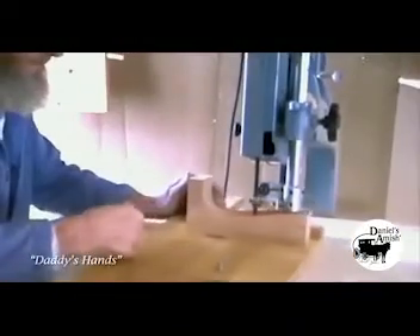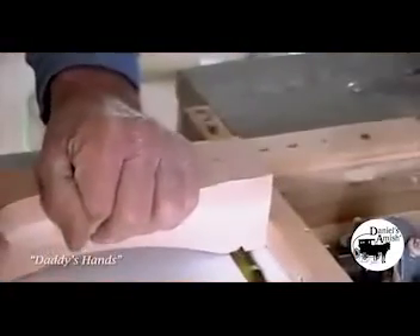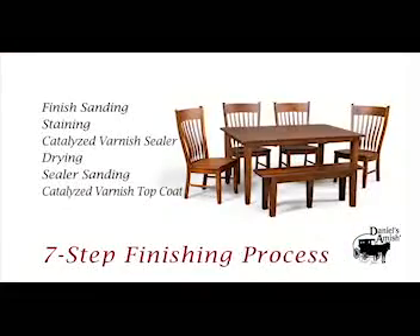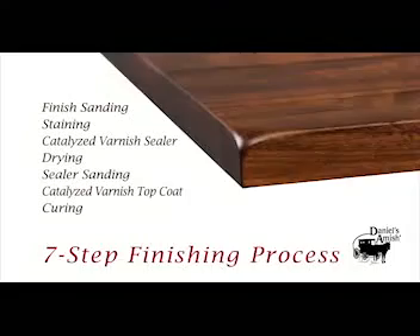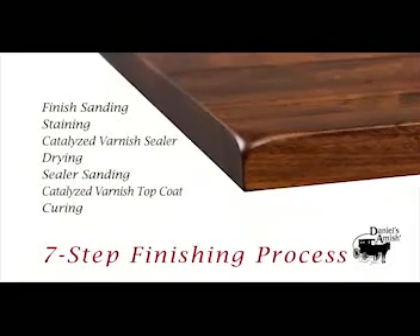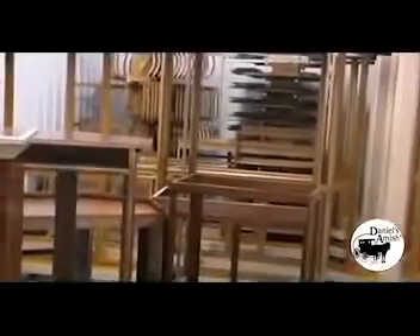Today, using the most select boards, Daniel's Amish craftsmen will begin the process of creating unique furniture that reflects their artistry. Our seven-step finishing process includes a combination of finished sanding, staining, catalyzed varnish sealer, drying, sealer sanding, and concludes with an extremely durable catalyzed varnish top coat.